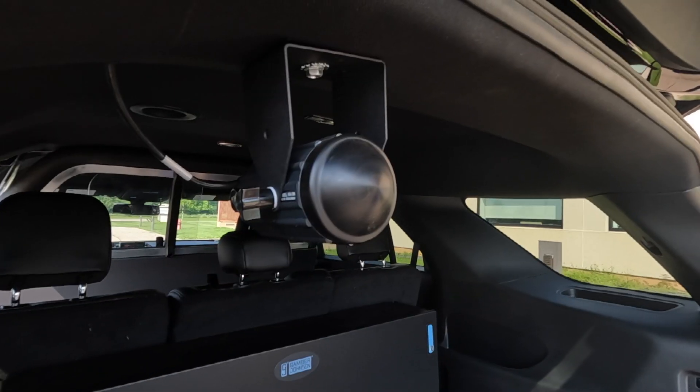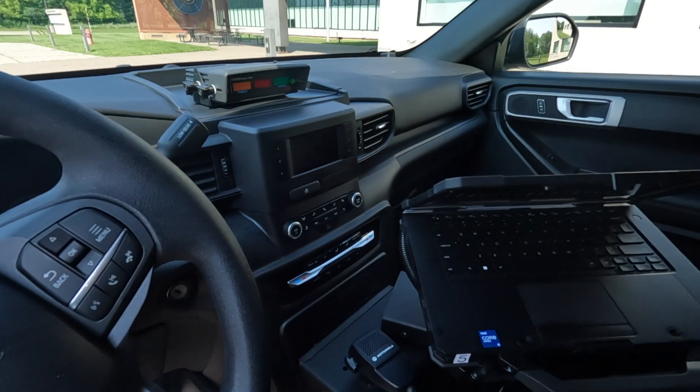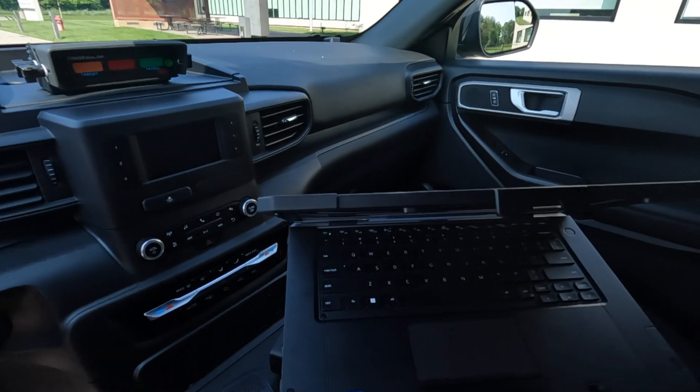The squad cars started coming in this spring, and we ordered 10 total. The state-of-the-art vehicles come with lights, radios, and a place for a laptop and printer. They can bring everything right up on the computer and print their tickets if they need to.